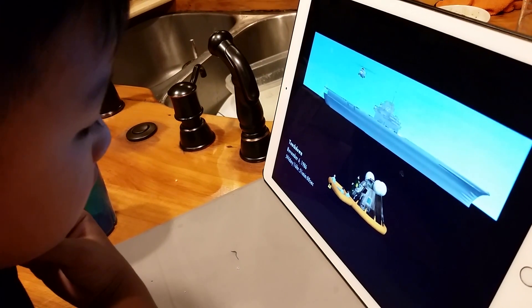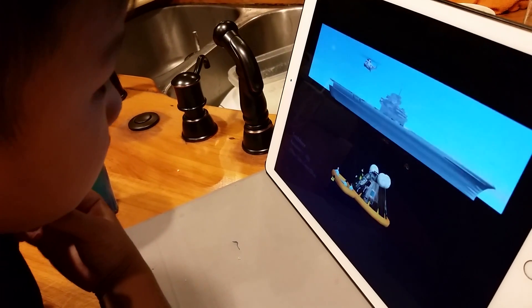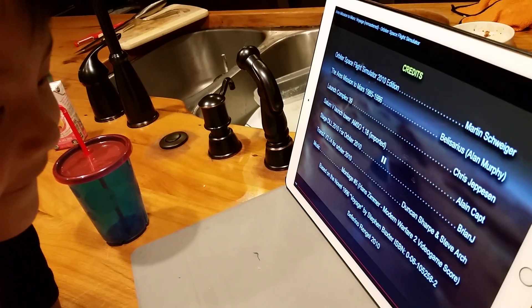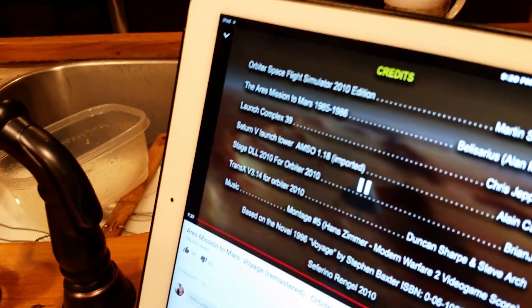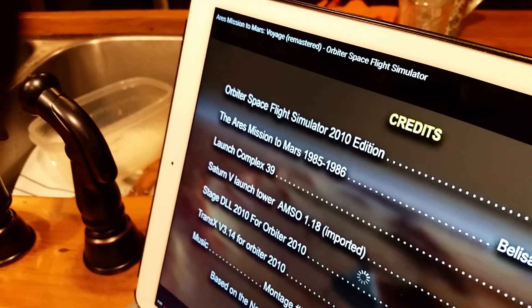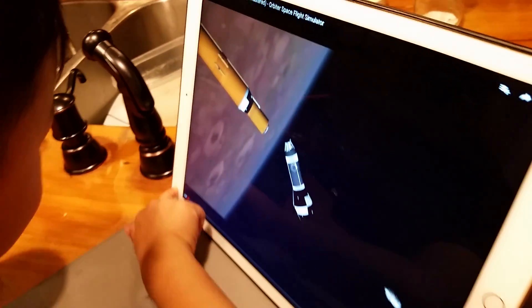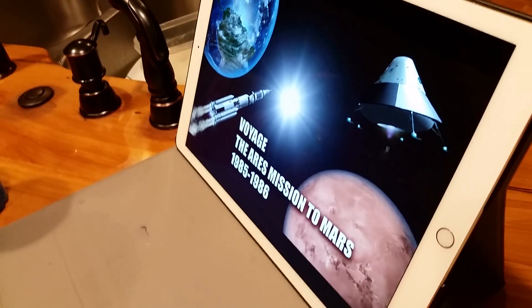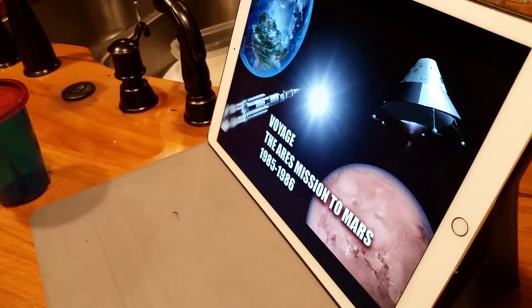What is it doing now? It's waiting. Oh, it's over. What does it say? Orbital Space Flight Simulator 2010. Mission to Mars. You're right — amazing.